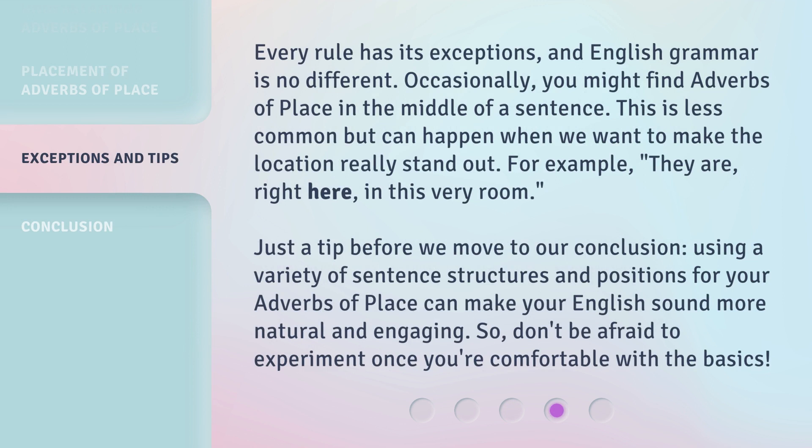Every rule has its exceptions, and English grammar is no different. Occasionally, you might find adverbs of place in the middle of a sentence. This is less common but can happen when we want to make the location really stand out. For example, 'They are right here, in this very room.'